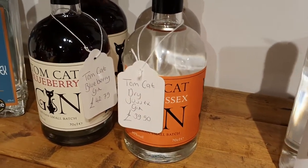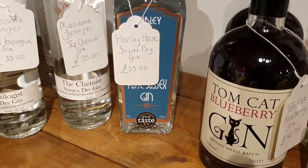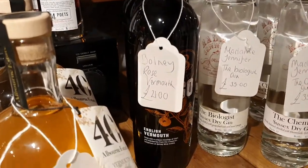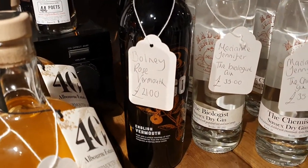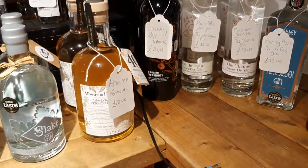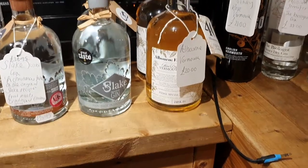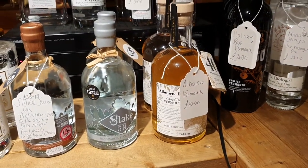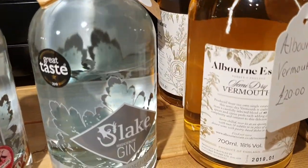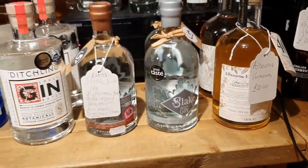We'll be getting some more of that in of course. Tomcat's range. Harley House Gin. Madam Jennifer. Some Balne Rosso — it's a bloody lovely Rosso. If you like a vermouth, beautiful with tonic and even better with elderflower actually. Then we have Old Born Vermouth. I haven't tried that one personally, but people who bought it just before Christmas came back full of praise. That's a proper dry vermouth — very, very good.